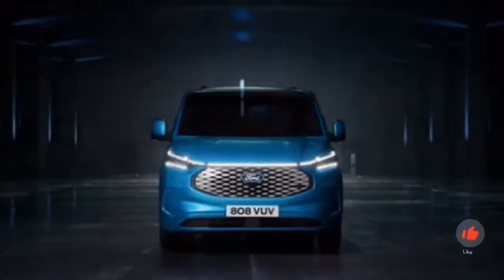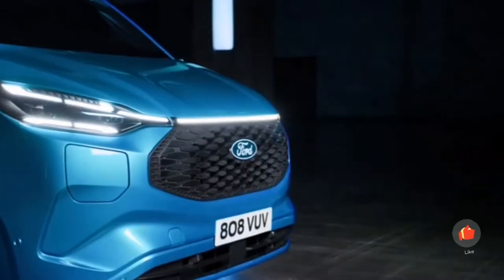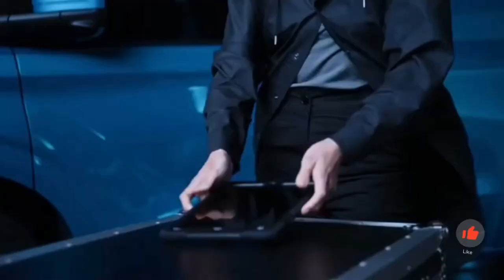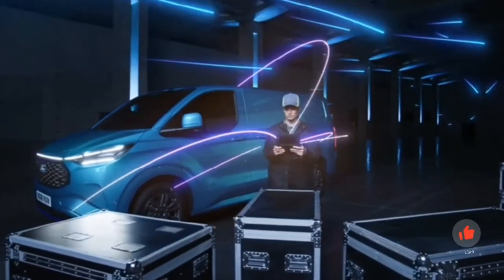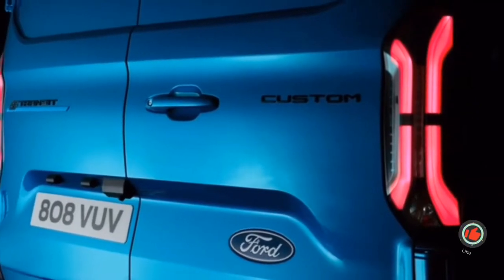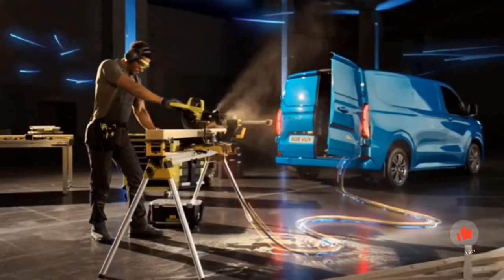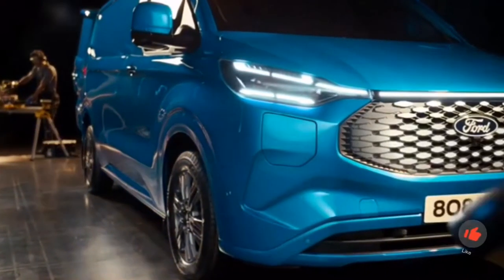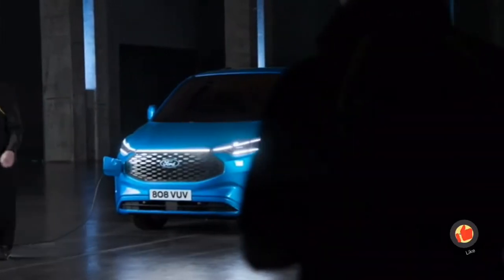The electric age is set to arrive with force, after the limited success of the Transit Custom PHEV. Above all, technical details and performance data should ensure this, which could put the Ford transporter ahead of the e-transporters from other manufacturers. This competition — currently mainly with the structurally identical models from the Stellantis group — has so far been characterized by rather restrained performance data. With the late market launch, Ford obviously wants to counteract this with a significant increase in performance.